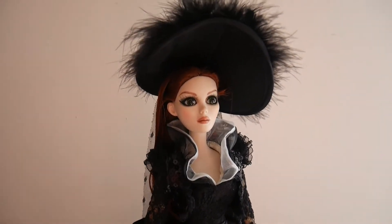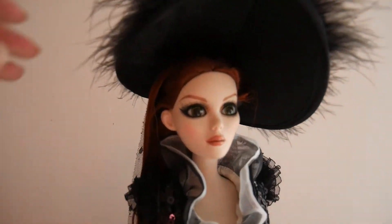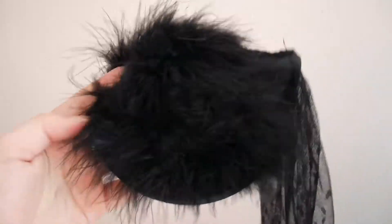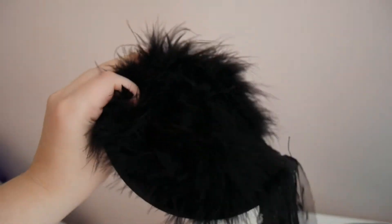Here is Evangeline out of her box wearing her hat — well, head accessory, because it's not really a hat. It's just a flat circular thing with a lot of feathers on top, which to be honest I'm not a fan of. I'm not really into feathers, and it has this little pin on the inside that you just stick into her hair — not a fan of that either. I do like the veil though; it's just a simple black mesh with a teardrop pattern on it. That was quite nice, but I don't plan on keeping this part of her outfit.